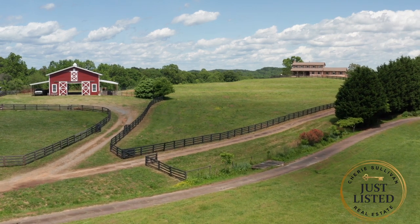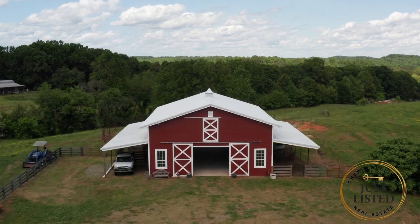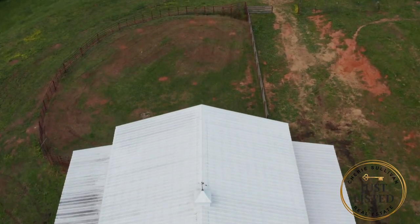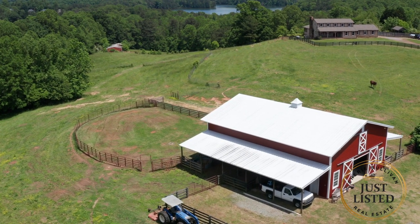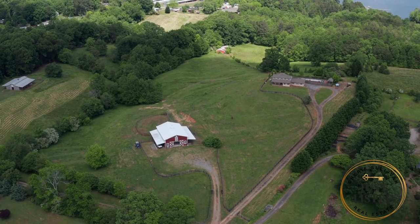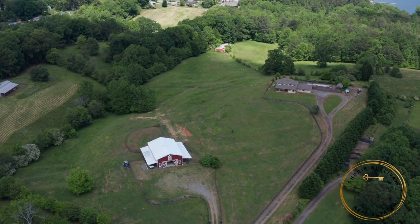This incredible property offers over 17 acres, a modern six-stall horse barn with 12 by 12 stalls, a flat ring area immediately adjacent to the barn, and 16 fenced acres of established pasture. There is a three-bedroom, five-bathroom home that sits majestically on the peak of a hill and offers spectacular sunrise and sunset views.